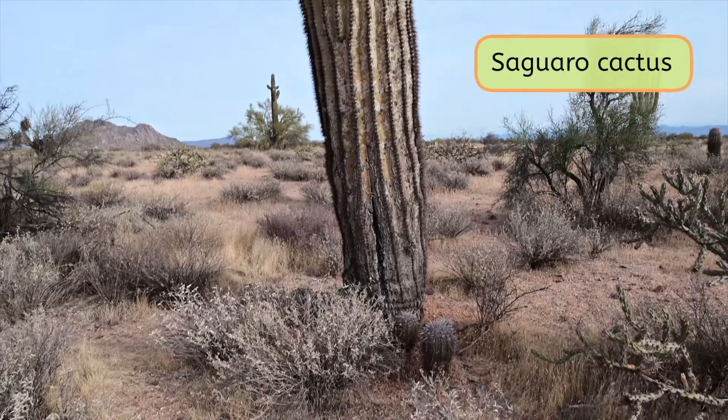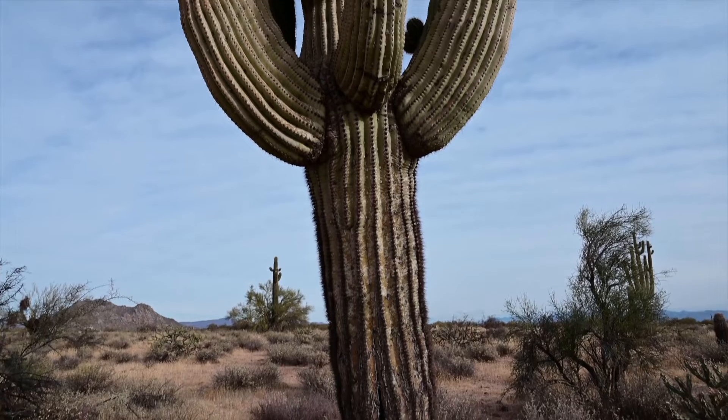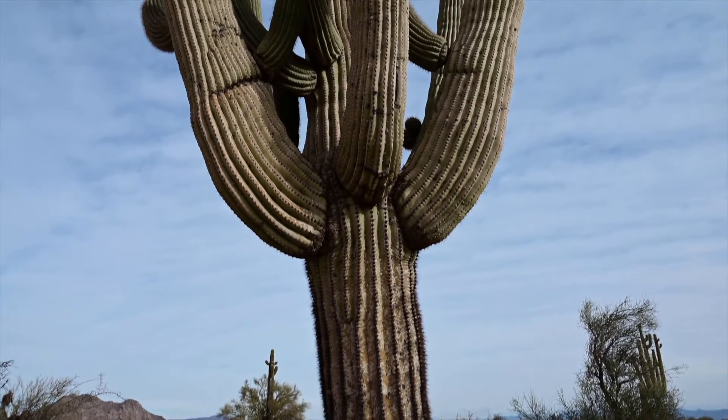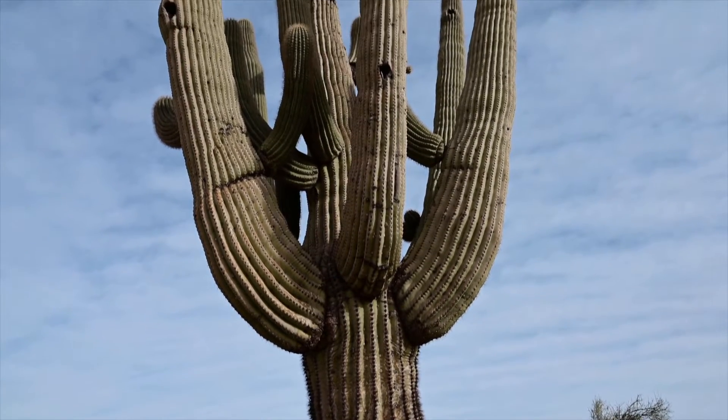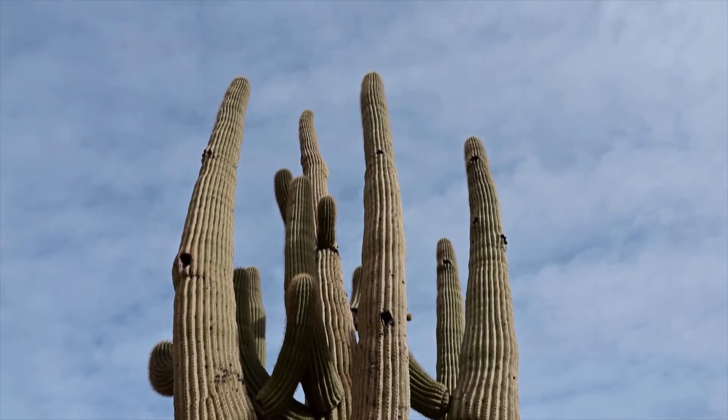Hey, Science Explorers, it's Justin again, and this is a saguaro cactus. I've never seen a plant like this before. It's about 12 feet tall. Isn't it amazing that a plant can grow like this in a biome with so little resources? Today, we'll explore cacti and other desert plants and reveal the secrets behind their ability to thrive in the dry desert biome.